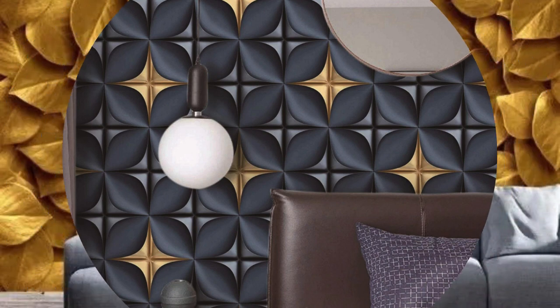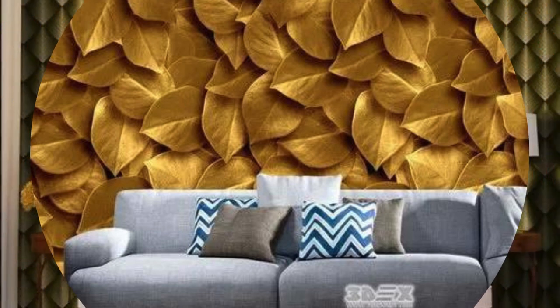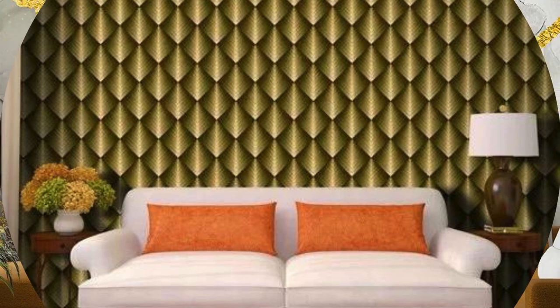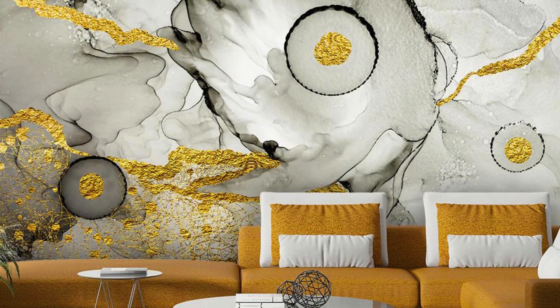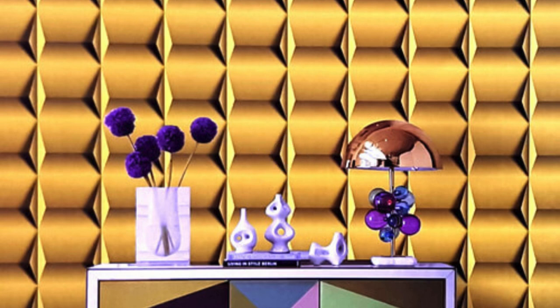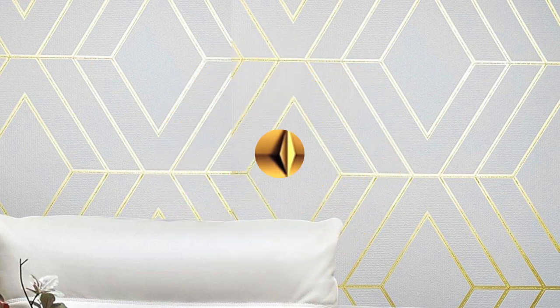Furthermore, metallic wallpaper is not confined to a single design aesthetic — it seamlessly adapts to diverse themes and decorating styles. Its transformative quality is evident in its ability to create a sense of drama and sophistication in formal settings, while simultaneously infusing a casual space with a touch of contemporary flair. The metallic elements can range from subtle patterns and delicate textures to bold, abstract designs.